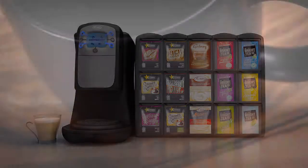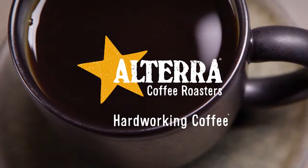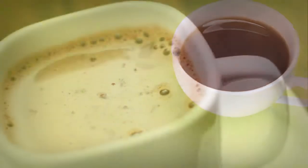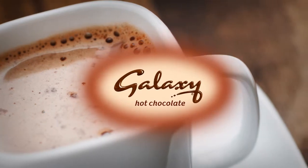These machines exclusively stock freshly ground Ulterra coffee roasters, single origin and blended coffees. Full-flavoured real leaf and herbal teas from the Bright Tea Company, along with silky smooth and indulgent hot chocolate from Galaxy.